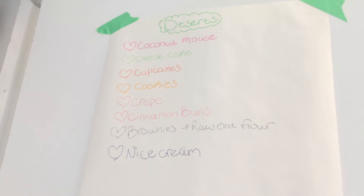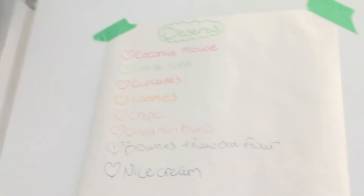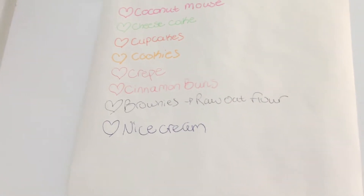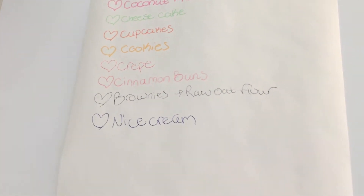Coconut mousse — my arm is killing me holding this phone up right now! Cheesecake, cupcakes, cookies, crepes, cinnamon buns, brownies, raw oat flour, nice cream.